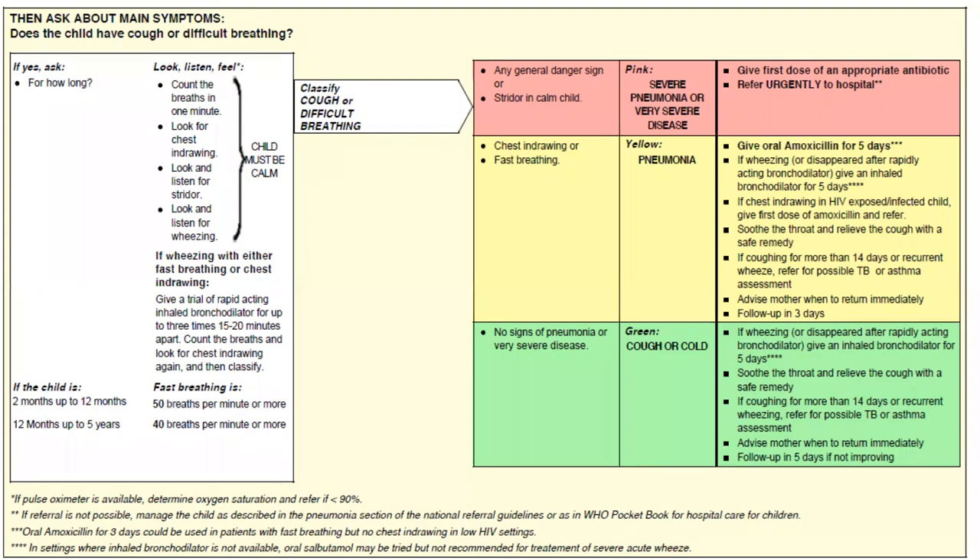For labeling fast breathing: in children two months to 12 months, the threshold is 50 breaths per minute; for 12 months to five years, 40 breaths per minute or more. If the child is wheezing or has fast breathing or chest indrawing, give a trial of rapid-acting inhaled bronchodilator up to three times, 15 to 20 minutes apart. Then count breaths and look for chest indrawing again and reclassify.